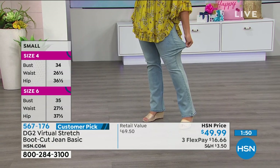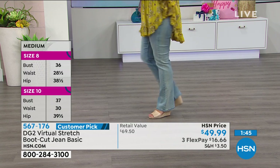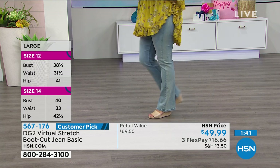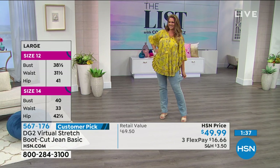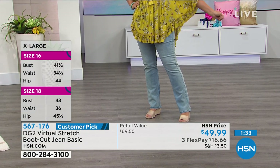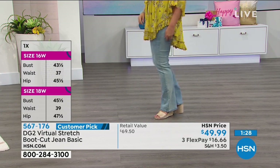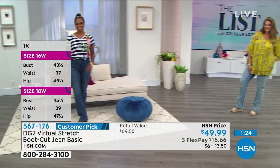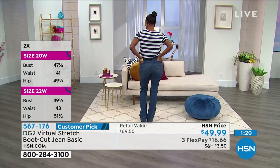That's exactly right, because of that resilience and stretch — I call it the bounce-back. That's why almost 16 million pairs of DG2 jeans have been spoken for in 13 years. This is why there are over 5,000 perfect five-star reviews for virtual stretch — it's that fit, that performance.